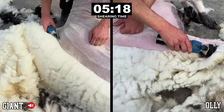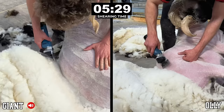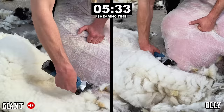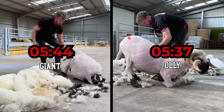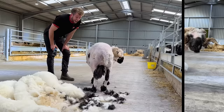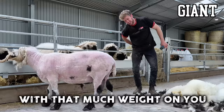Coming down this last side and we're on the last few strokes — it really is neck and neck. Looks like Ollie's got it by three seconds, although I think I've done Giant a bit unfair there. That could have been a draw if I had known it was so close. Even I'm excited by that finish. Done. I can see why they call him Giant — that is a long time bent over with that much weight on you. My back's gone already.